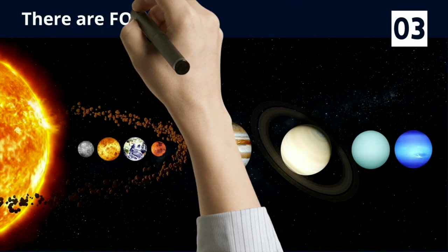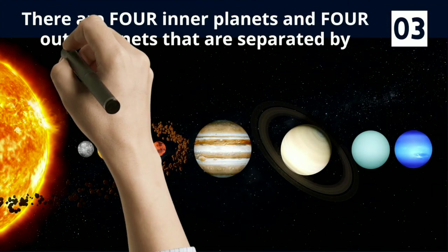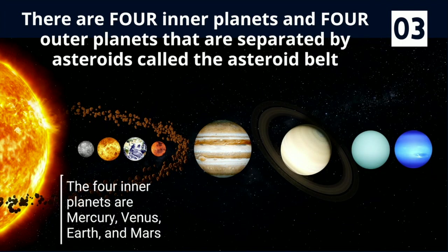There are four inner planets and four outer planets that are separated by asteroids called the asteroid belt. The four inner planets are Mercury, Venus, Earth, and Mars.